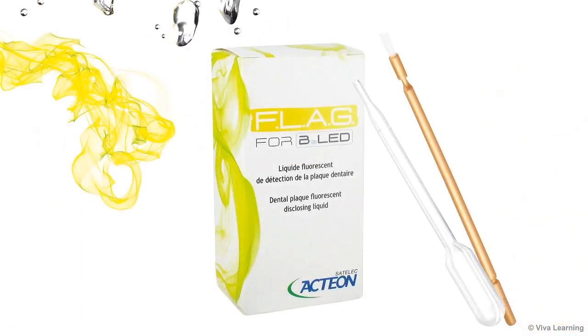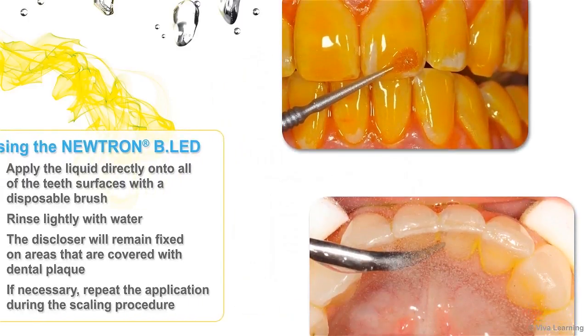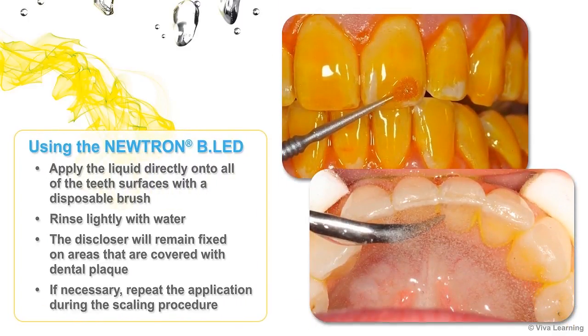There are two ways to apply the Flag revealing liquid. If you are using the Neutron BLED, apply the liquid directly onto all the tooth surfaces with a disposable brush and then rinse lightly with water. The disclosure will remain fixed on areas that are covered with dental plaque. If necessary, repeat the application during the scaling procedure.